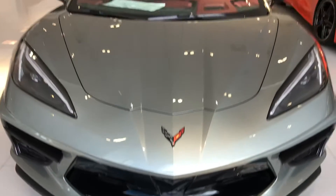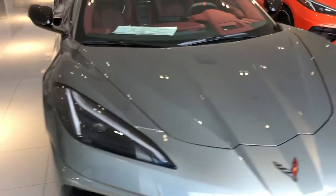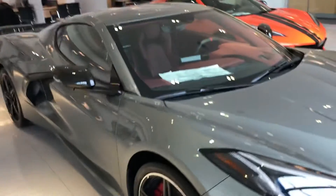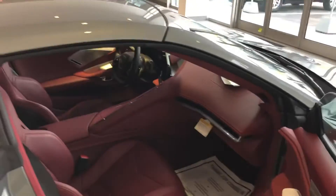Lewis, good morning. This is Harry from Bridgewater Chevrolet, 732-667-8732. Corvette C8 with the hypersonic gray and the Morello interior. Let me give you a look from the passenger side.